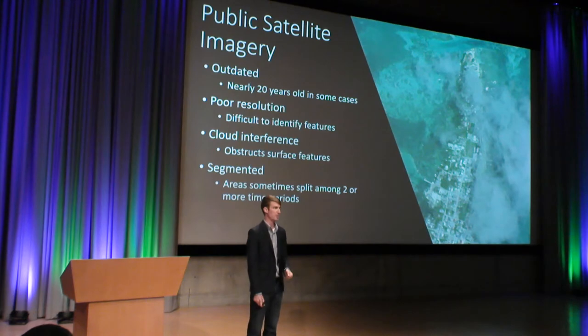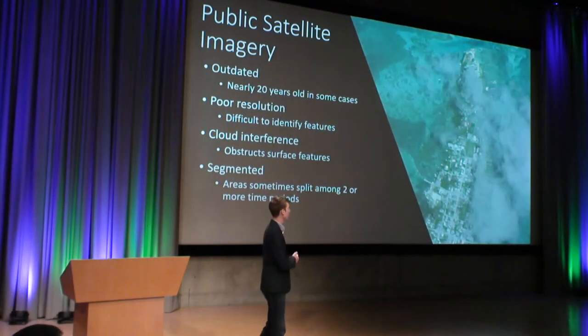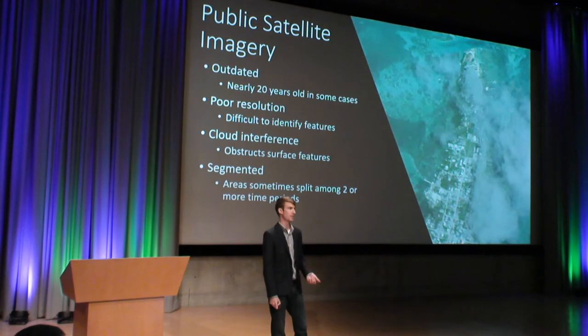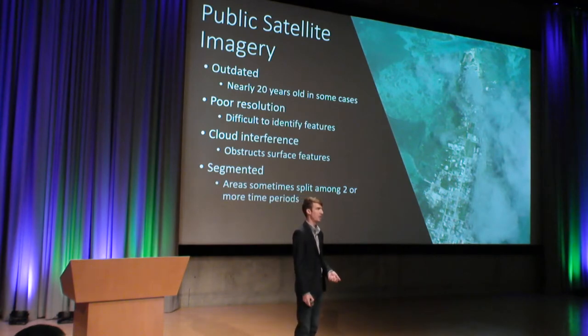The imagery that is available is also relatively poor quality. In some instances, we're lucky enough to find satellite imagery that is at 50 centimeter resolution, but more often than not, we're actually finding imagery that is up to one meter and over that. Another problem with the satellite imagery online is cloud interference. This isn't as widespread of an issue as the poor quality and outdatedness, but in some situations, like with this Island Key Cocker here, that cloud cover is obstructing a lot of the visibility of what's on the ground.